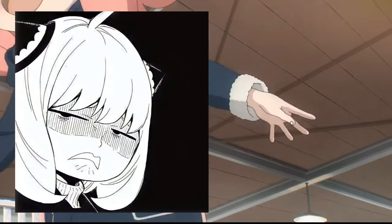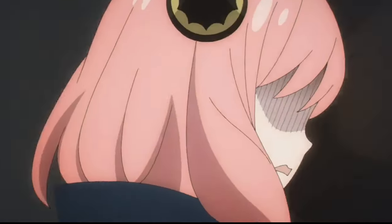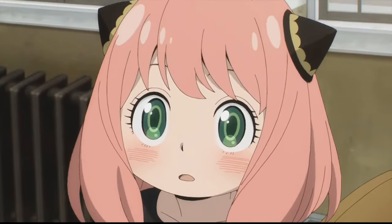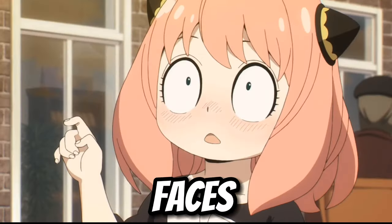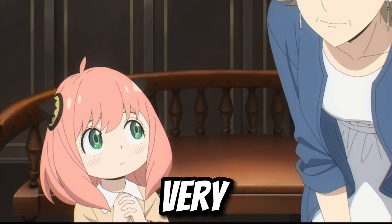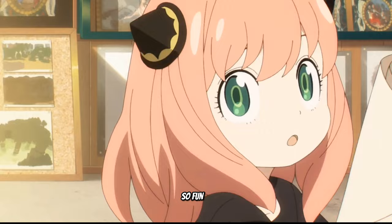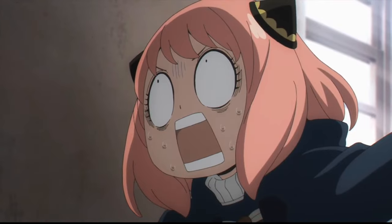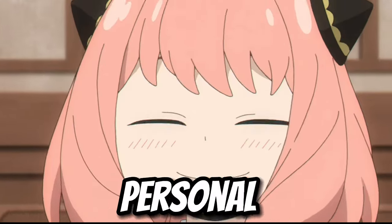Did you know that this face Anya makes in episode 13 is a reference to another pink-haired anime psychic? Well, stick around and we'll tell you all about it and many of Anya's other hilarious faces.